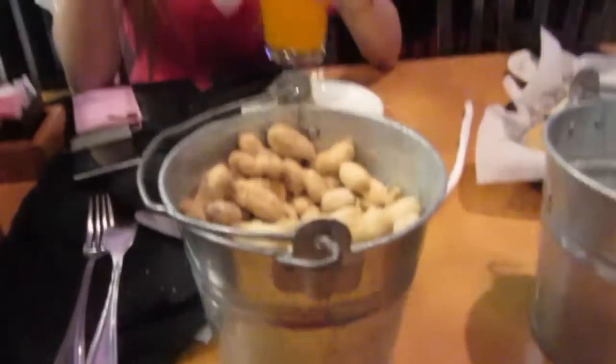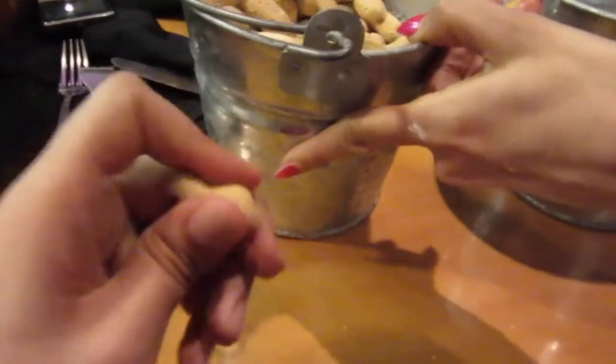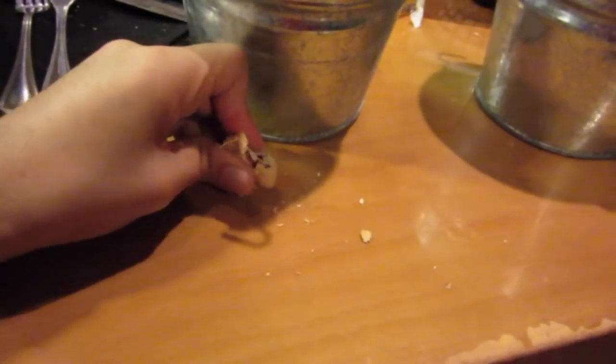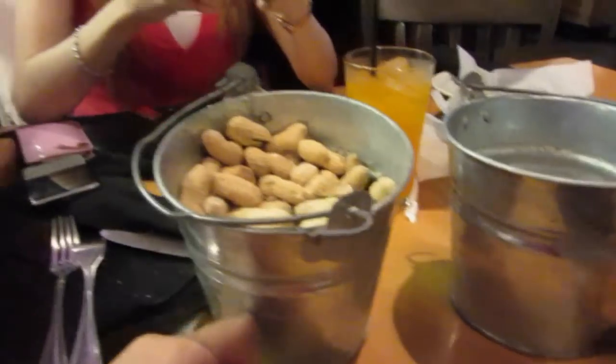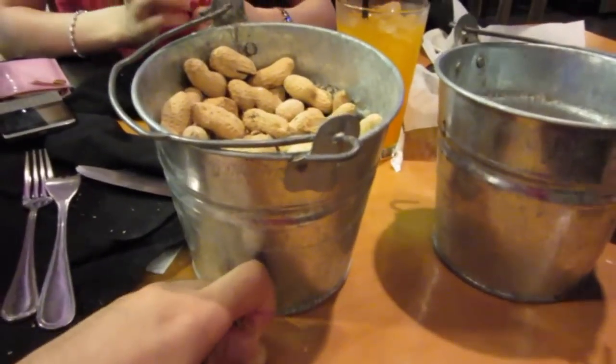Hey guys, what is up? We're in the mall right now. I wanted to show you this because it's in Texas Hold'em. There's some pretty cool buckets of peanuts. My sister's eating over there. You break them open and there's a peanut inside — I wanted to show you guys because it's pretty cool. You eat the peanut and just throw your waste into the bucket. I'll video later on when we're going out. I thought it was pretty interesting.